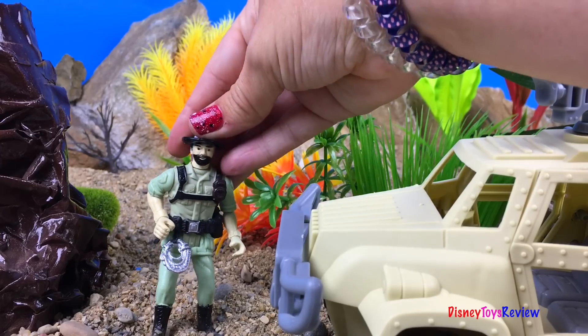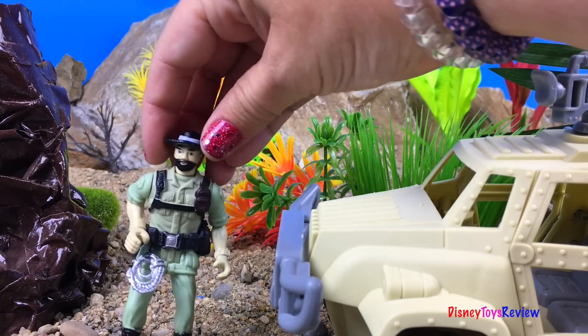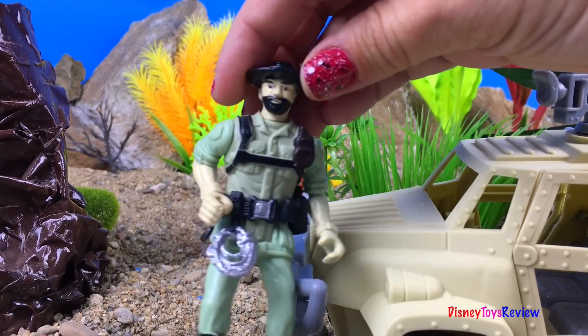Whoa, that was a lot of fun seeing all those dinosaurs. But I think I'd better get to safety. I've got lots of film, though.